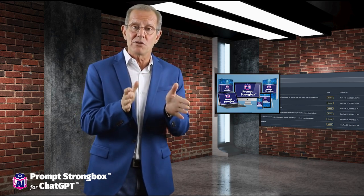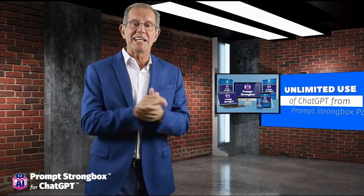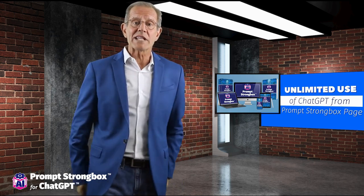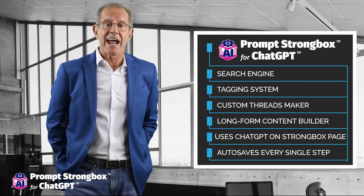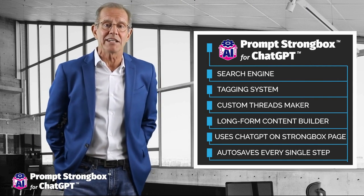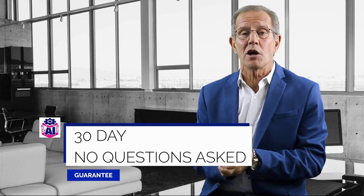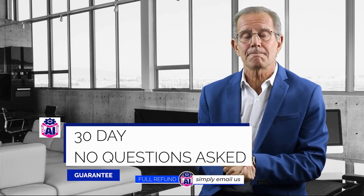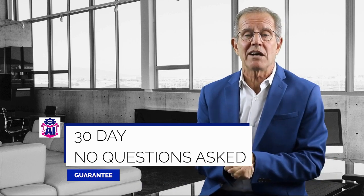There's one more game changer: unlimited use of ChatGPT directly from the Prompt Strong Box page. We don't believe in limiting your creative potential, so you can use ChatGPT on the Prompt Strong Box page as much as you want without any restrictions. Prompt Strong Box may become your ultimate ChatGPT companion — to the point that you won't be able to imagine how you ever lived without it. We offer a 30-day, no-questions-asked guarantee, so you can try it out risk-free. If for any reason you're not completely satisfied, just let us know within 30 days and we'll refund your purchase.